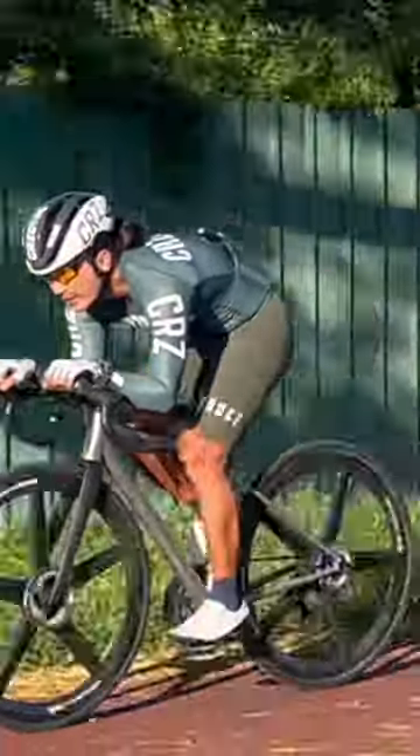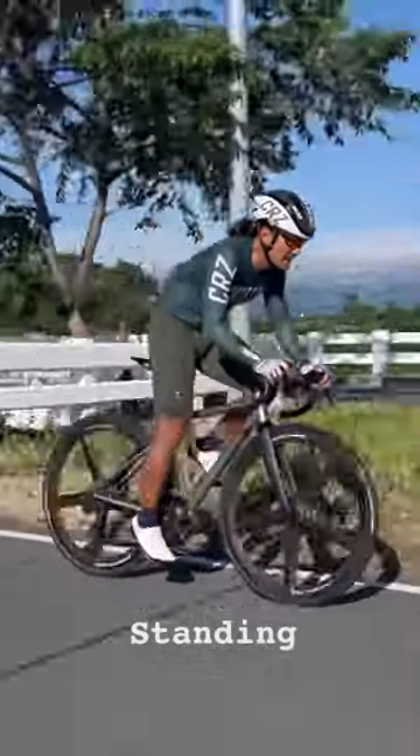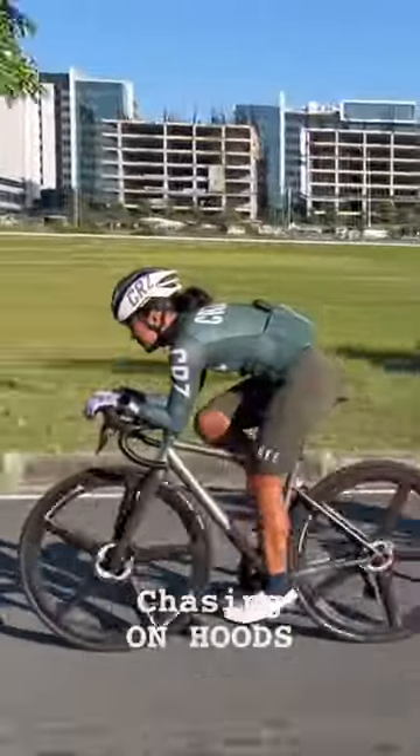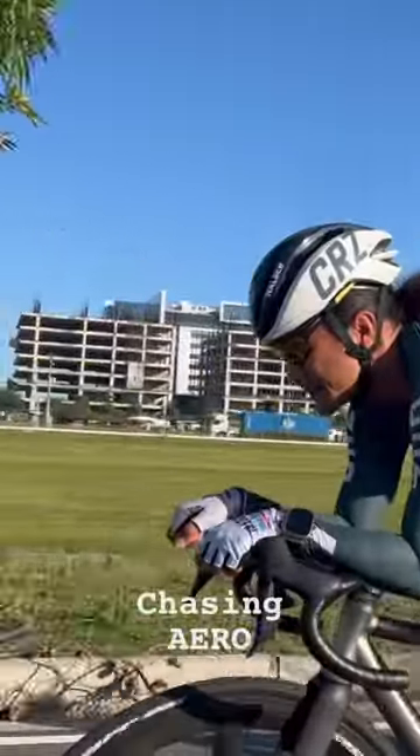Going on aero. Cruising at the back for climbs. Standing up again. Relax the hoods. Chasing on the hoods. Drafting on the peloton. Chasing aero.